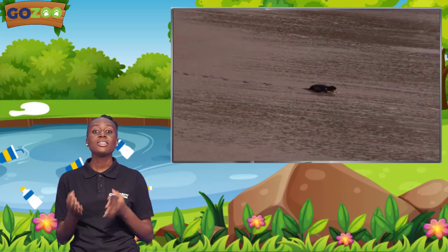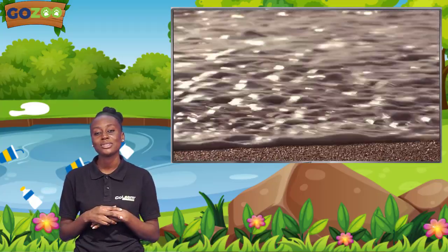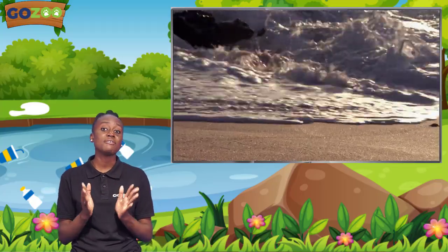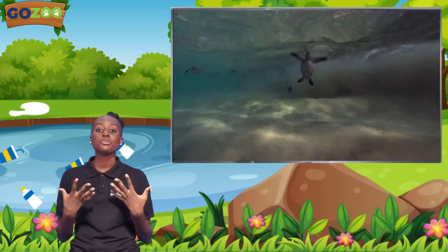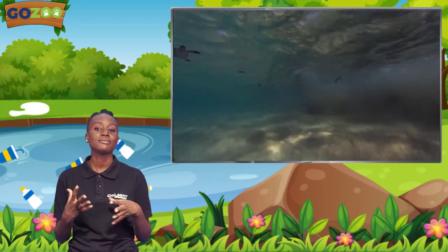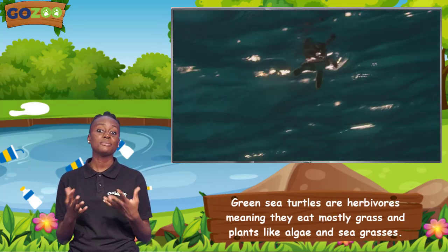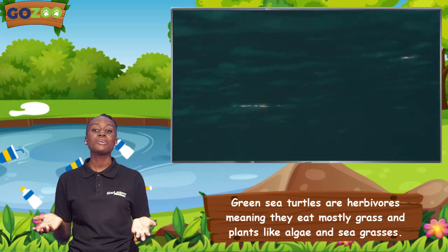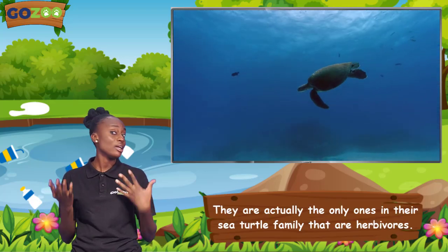After entering the sea, the hatchlings or baby turtles just float about and feed on planktons. Then, once they are old enough to have their own children, they swim back to the place where they were born to mate, reproduce, and live out their adult life. Green sea turtles are herbivores, meaning they eat mostly grass and plants like algae and seagrasses. They are actually the only ones in their sea turtle families that are herbivores.